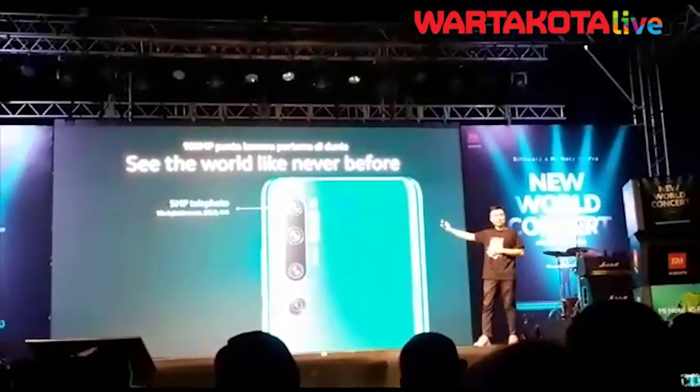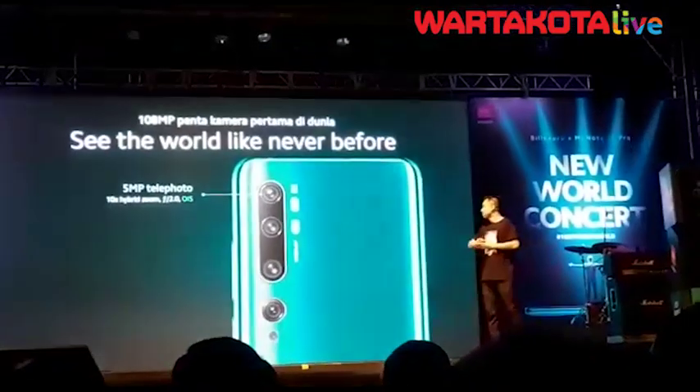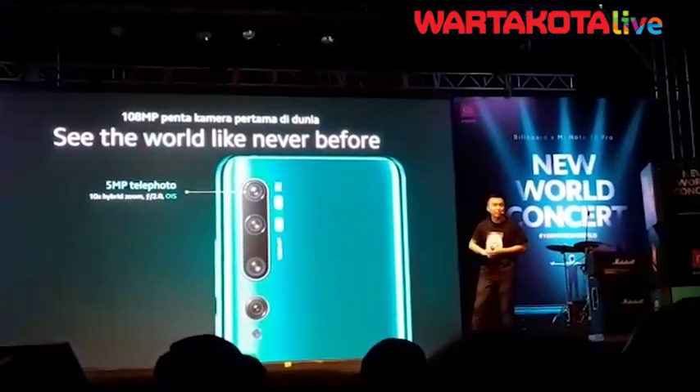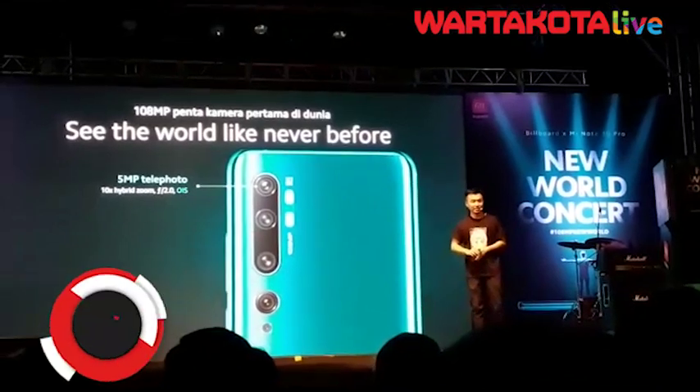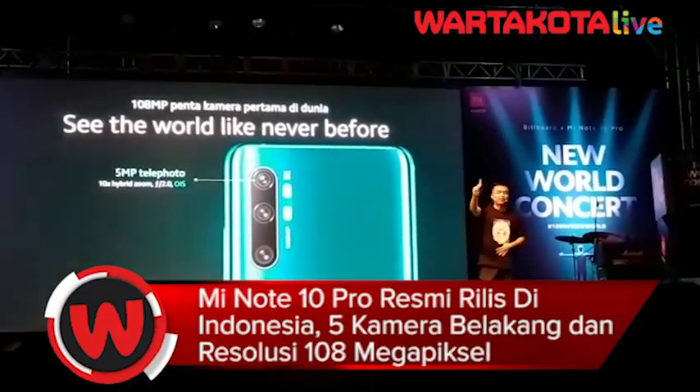5MP telephoto lens. Telephoto lens allowing you to zoom, giving you very big aperture, OIS. Really good zooming technology. That's the first camera.